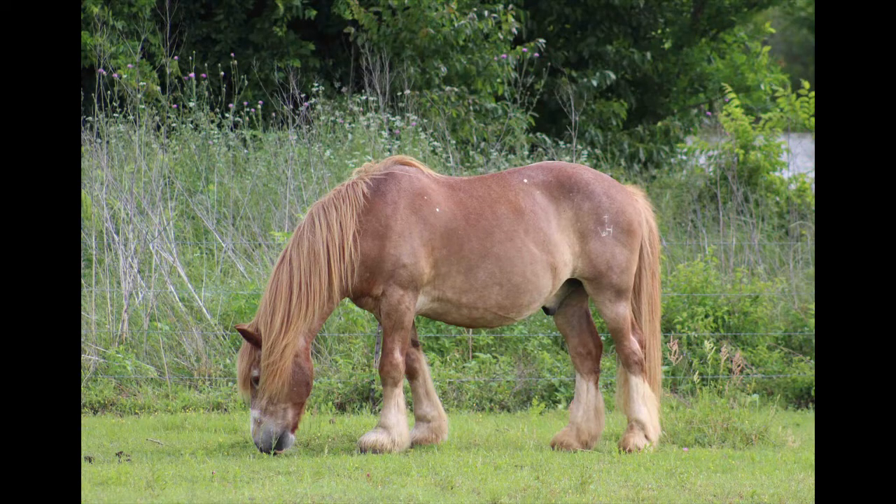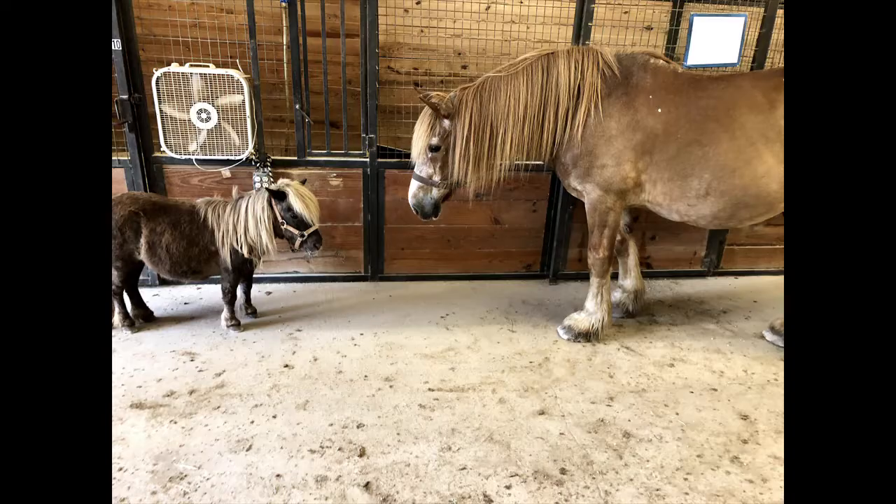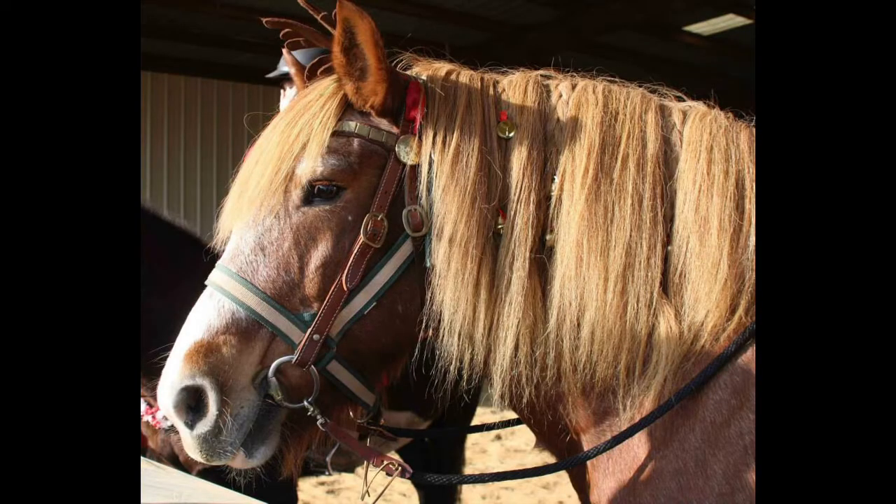Our resident Belgian is Marshall Matt Dillon. He joined Wings of Hope in 2009. He is the largest equine in our herd, weighing in at nearly 2,000 pounds and measuring a sturdy 16 hands tall. His color is a strawberry roan, which is a mixture of white and red hair all over his body.